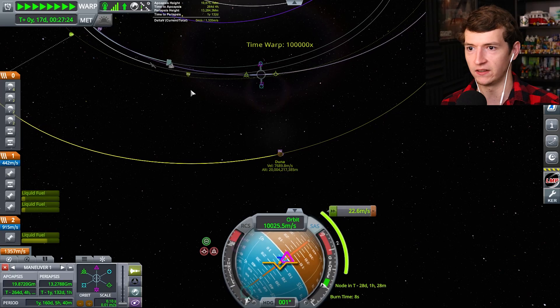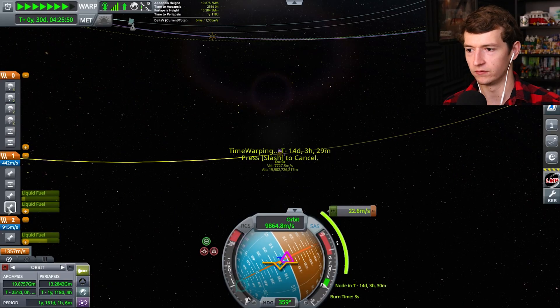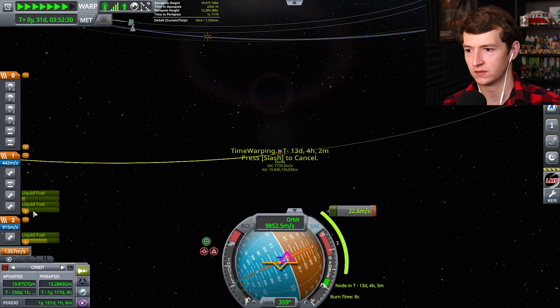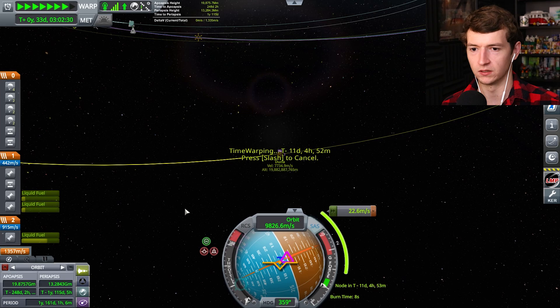How many days? Nine days, ten days, eleven days. There's the ship. I might actually kill off these two outer engines because their fuel is getting lower and it might end up killing them off pretty soon.